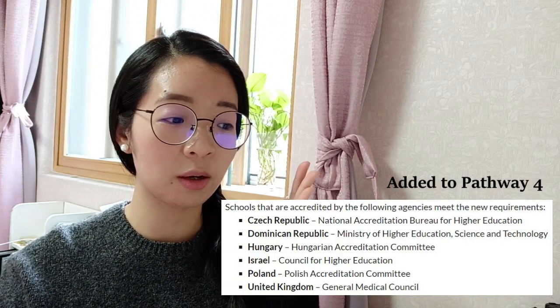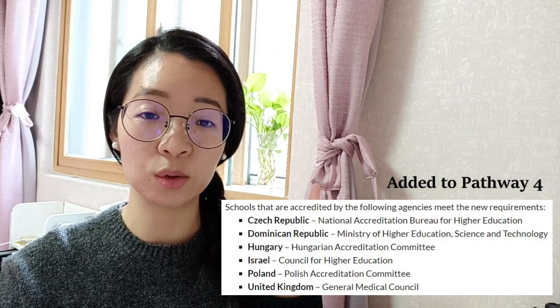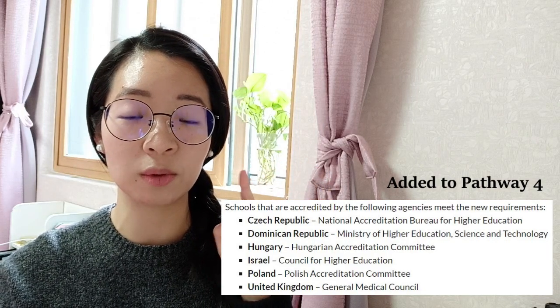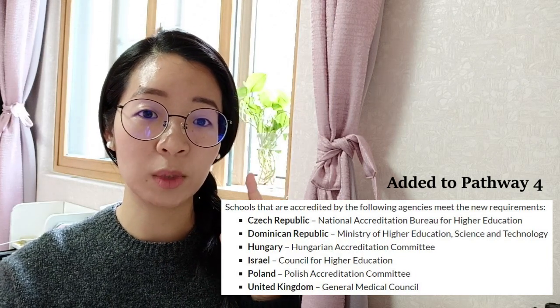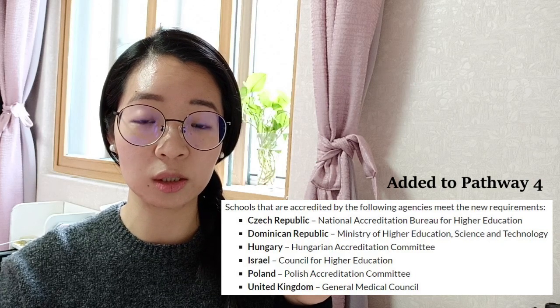For Pathway 4, they added six more countries that are accredited by certain agencies. Those countries are Czech Republic, Dominican Republic, Hungary, Israel, Poland, and United Kingdom. If you are an IMG from any of those countries, make sure to check if your med school is listed under the accrediting agencies.